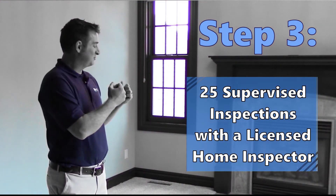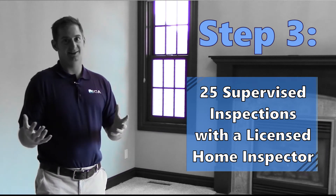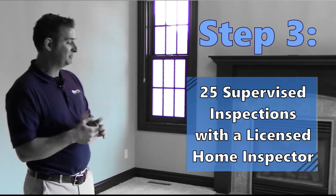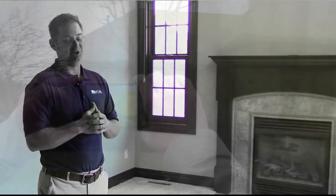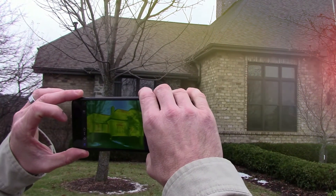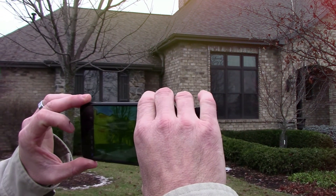The third and final step to getting your home inspection license in Massachusetts is to do 25 directly supervised inspections with a licensed home inspector. We can help with that. After that, you'll be issued your state license and can begin inspecting homes.